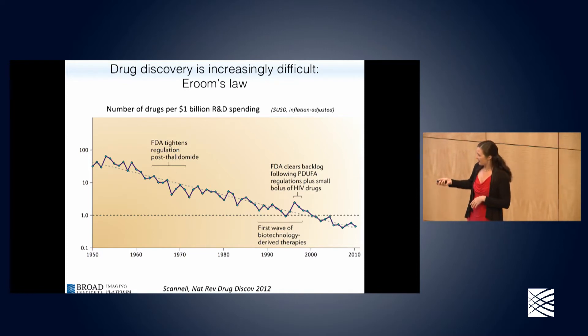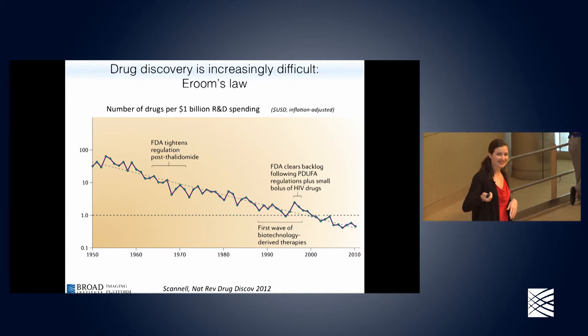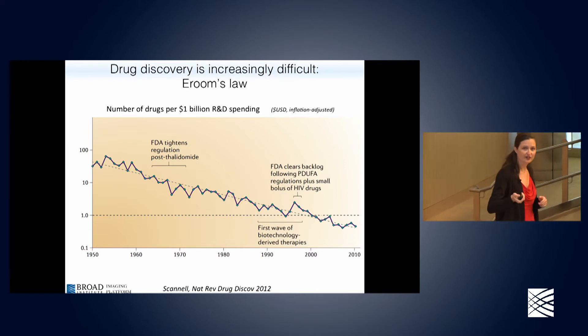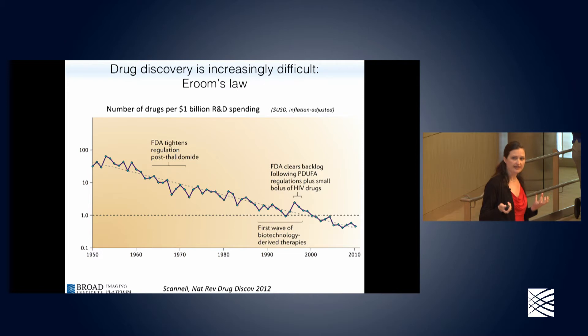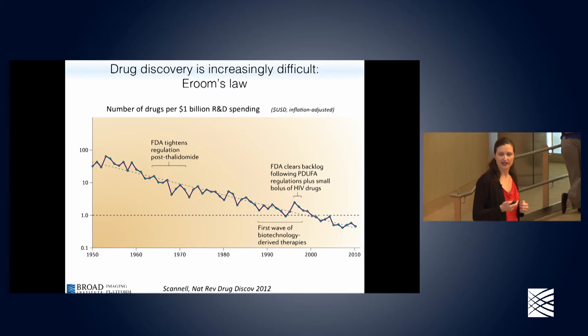On the y-axis we have the number of drugs discovered per billion dollars of spending over time. It's really sad and really consistent — this also is a log scale. Spending a billion dollars in 1950 would get you roughly 30 drugs; spending a billion dollars today hardly gets you a third of a drug. You've probably seen that drug costs are increasing, and this is one of the underlying causes. We're spending more and more money attempting to uncover cures for various disorders, and this trend has been persistent.